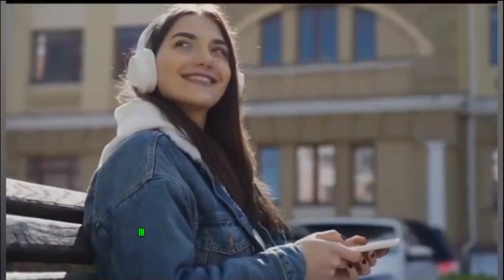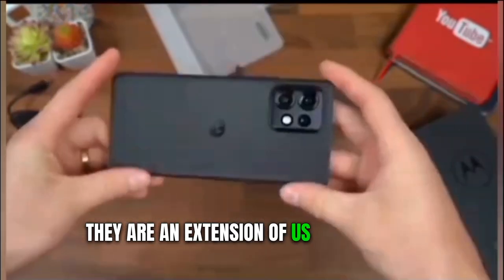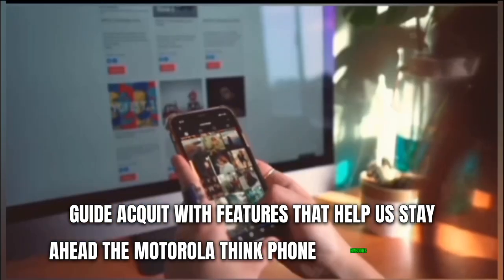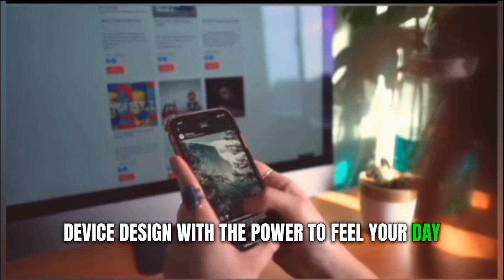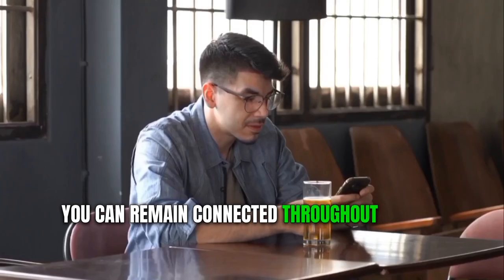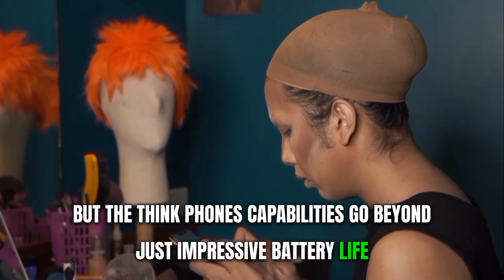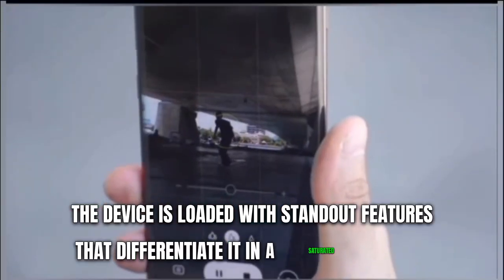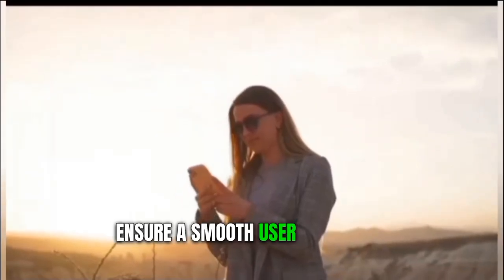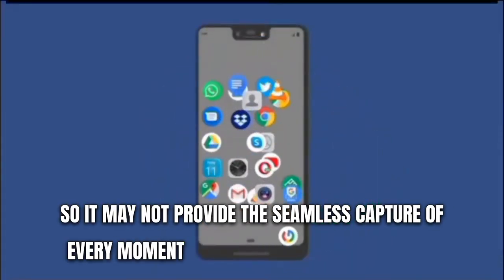With its innovative design and cutting-edge technology, the Motorola ThinkPhone stands as a noteworthy contender in the fiercely competitive world of smartphones. In today's rapid-paced world, smartphones have become more than mere communication devices — they are an extension of us. The ThinkPhone is designed to fuel your day with above-average battery life, tested at 12 hours and five minutes, so you can stay connected without worrying about running out of power. However, camera quality is rated as just okay, so it may not capture every moment seamlessly.